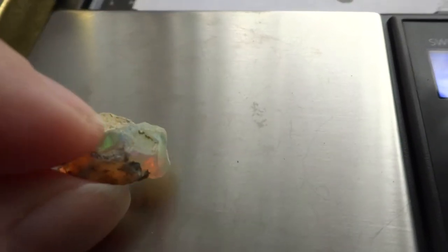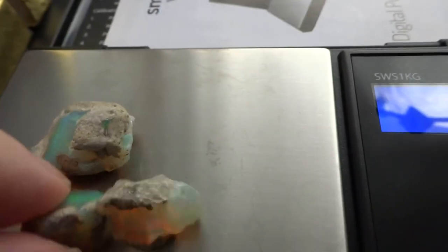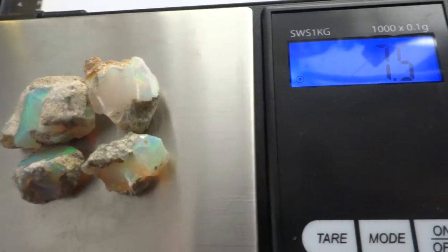They all are nice little specimens. The total — all four of them — are 7.5 grams.